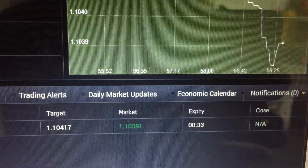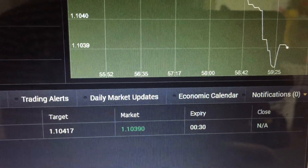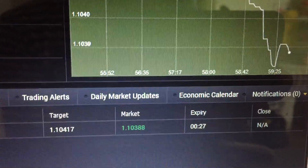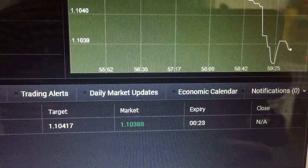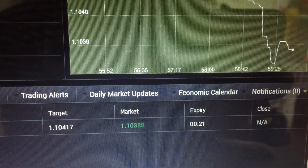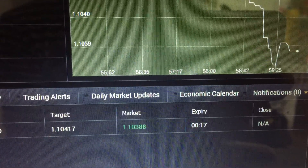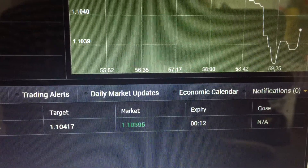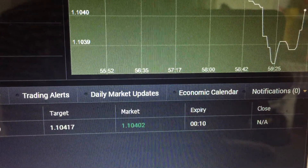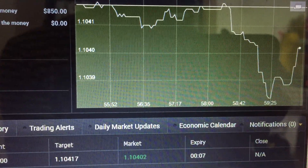35 seconds. This is the first trade that I've entered today. Still have 25 seconds to go. The KB5 is a very reliable strategy, so I hope that you guys have entered this trade. The price is pushing up — you can see that it's pushing up. Still have 7 seconds to go.